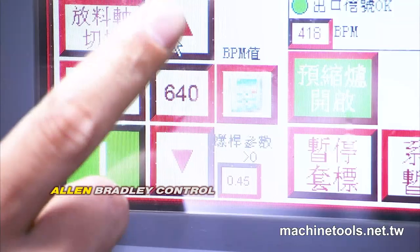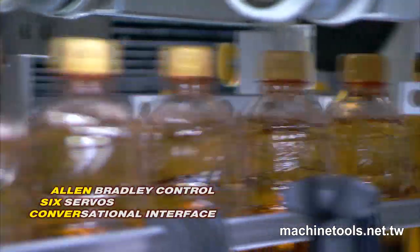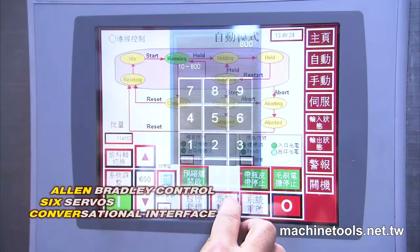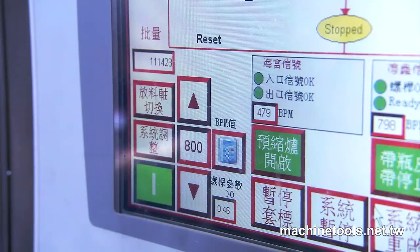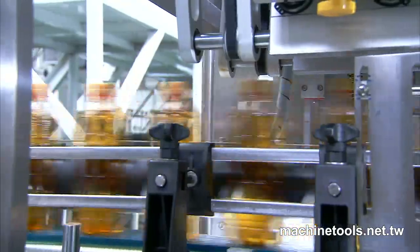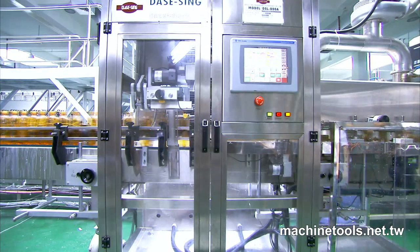The DSL 800A uses the best control system available from Allen Bradley. This special 6-axis servo motor control system features an integrated interface for very fast training and does not require specialised operators. Additionally, the Ethernet interface allows for remote control and monitoring for mass production facilities. These features, coupled with the worldwide reputation of Allen Bradley, make this a very reliable and user-friendly control system for your production line.